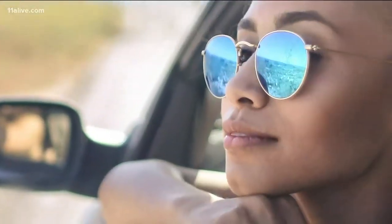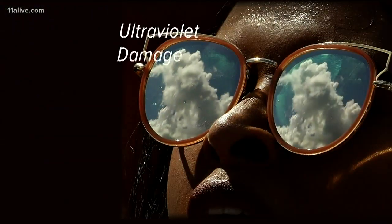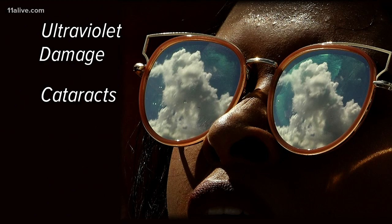Most of us wear shades because it makes us feel cool, but the purpose is to protect our eyes from UVA and UVB rays from the sun. It's critical for all of us to wear sunglasses to prevent ultraviolet damage to the back of the eye, cataracts, macular degeneration, and even skin cancers around the eye on the eyelid can develop from ultraviolet radiation exposure.